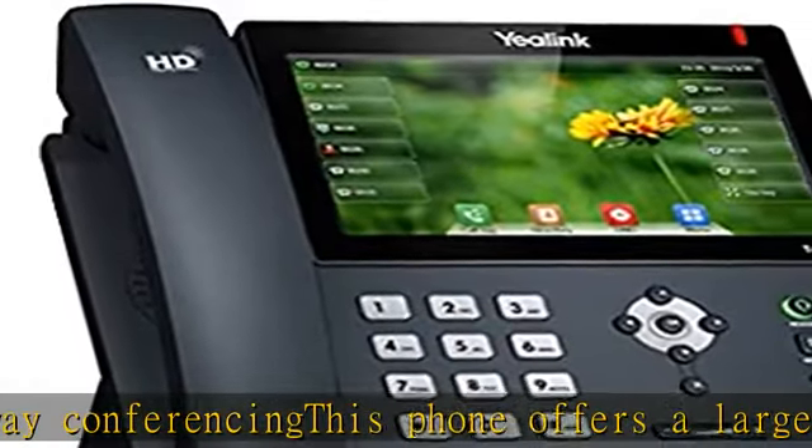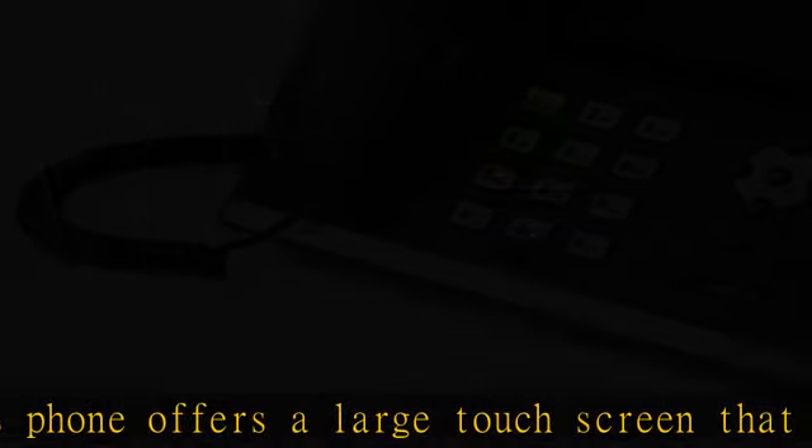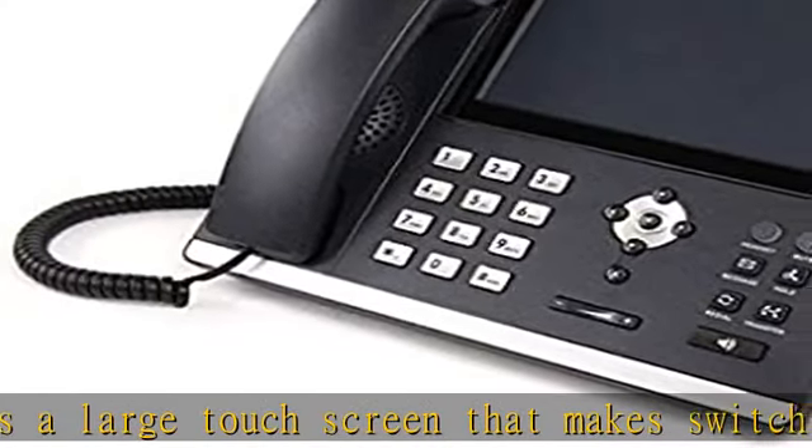The phone uses Gigabit Ethernet technology for rapid call handling. Check the description to get this product today at the best price.